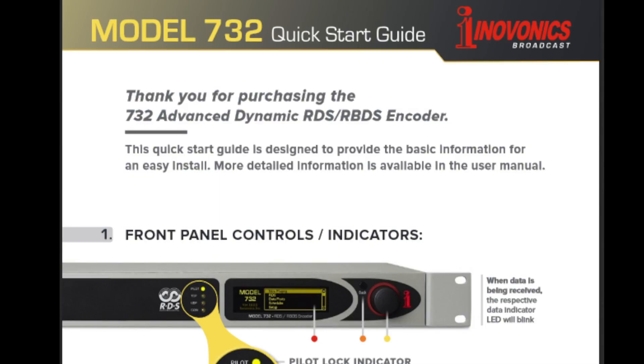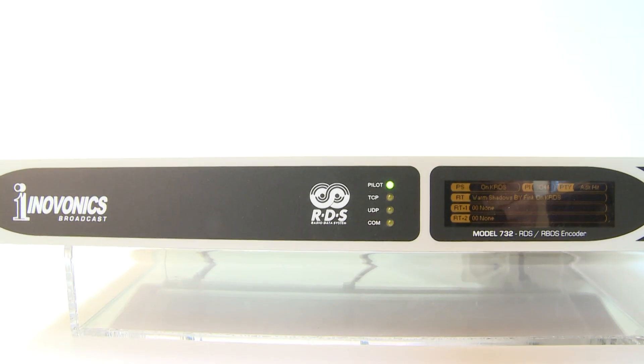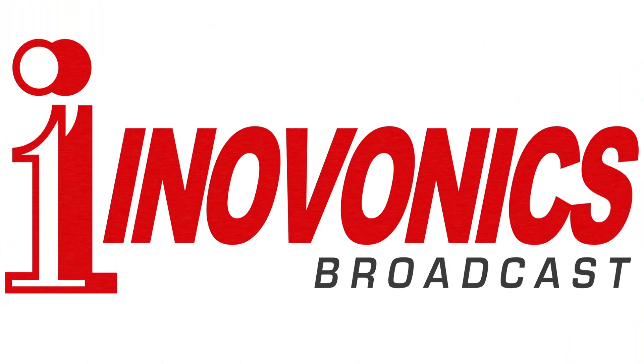The 732 comes complete with a printed quick start guide for easy setup and a user manual for in-depth knowledge of the product. Like all InnoVonix products, it is backed by a three-year factory warranty and premier after-sales service. Contact your InnoVonix dealer for more information.